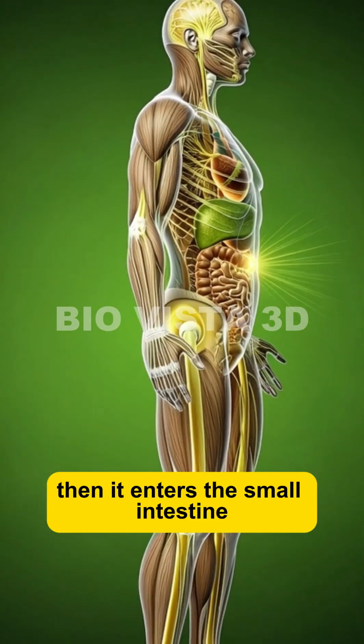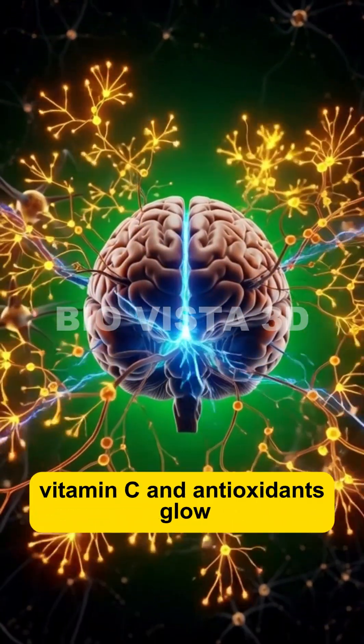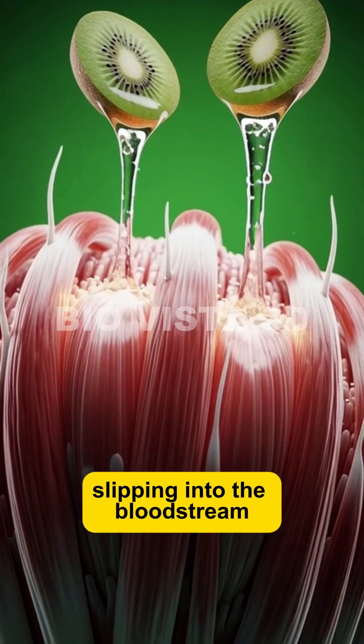Then it enters the small intestine, the real magic zone. Here, vitamin C and antioxidants glow as they pass through microscopic villi, slipping into the bloodstream.